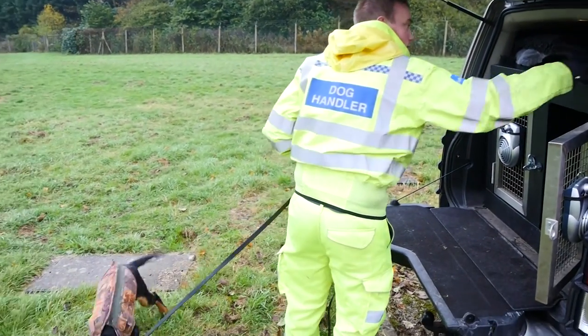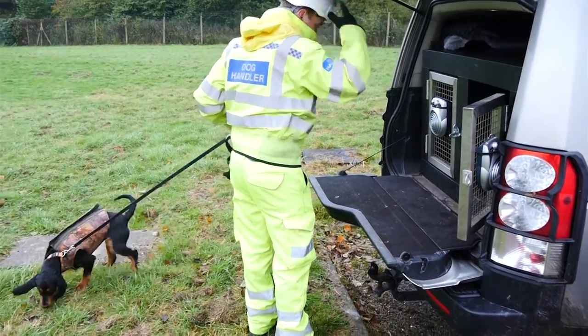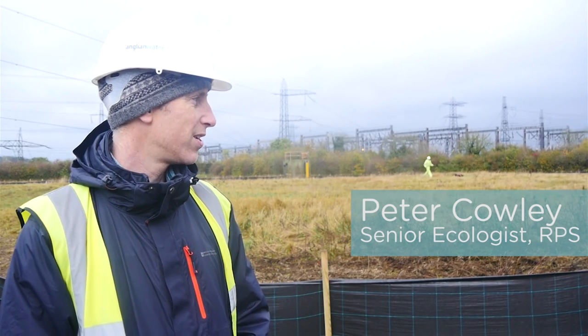Rocky's a sniffer dog who's trained to detect bats, newts, and bombs, amongst other things, from a company called Conservation Dogs. The idea is to use Rocky to try and prove that newts aren't present in the fenced area.